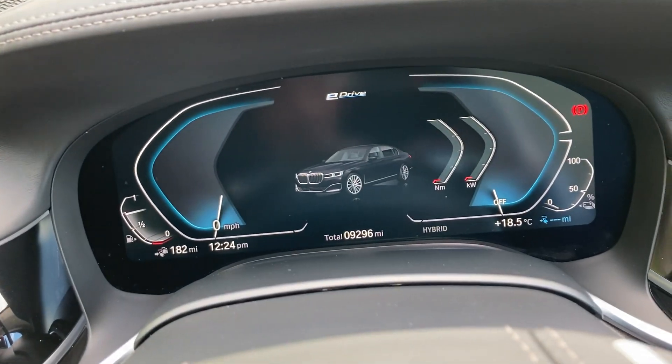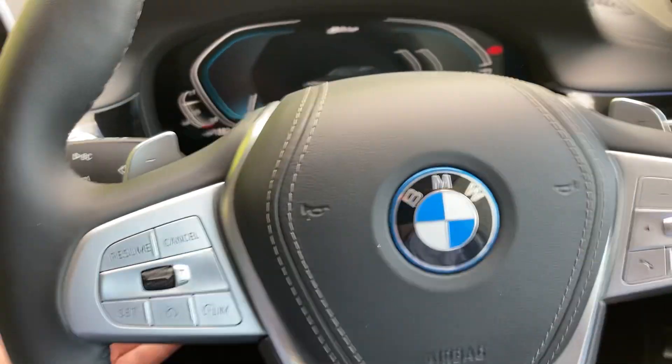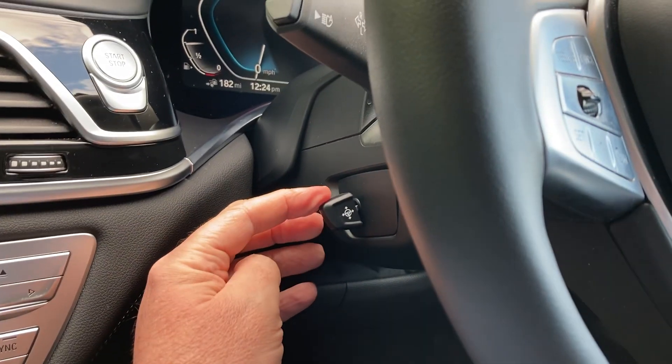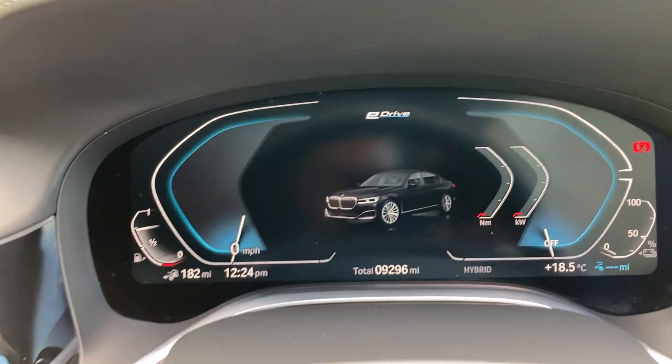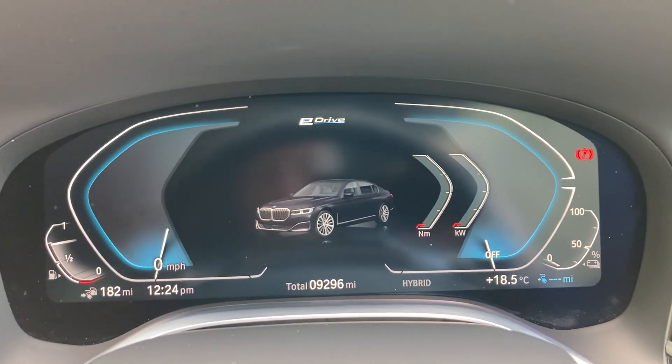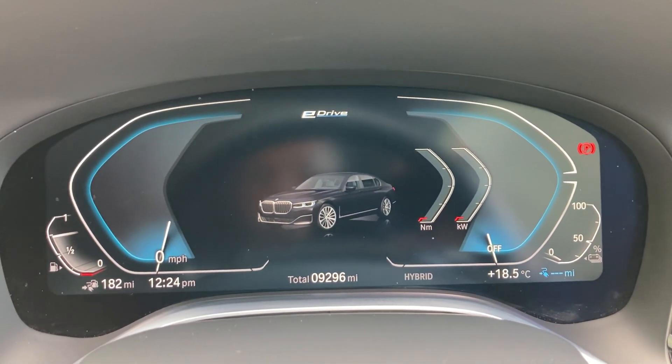Full digital dashboard as you can see there. The steering column itself is electric so you can move it in and out as well. Full digital dashboard and the mileage there is 9,296 miles.